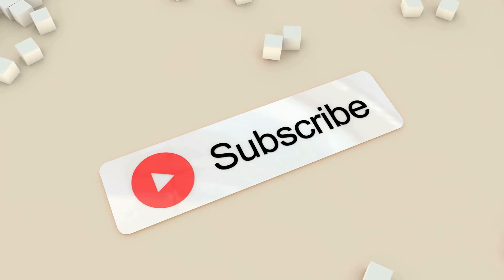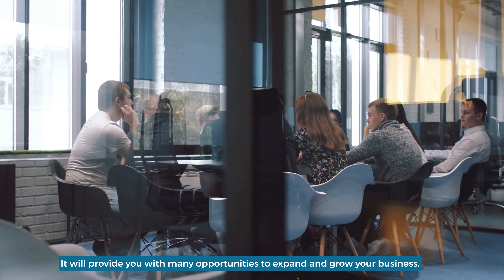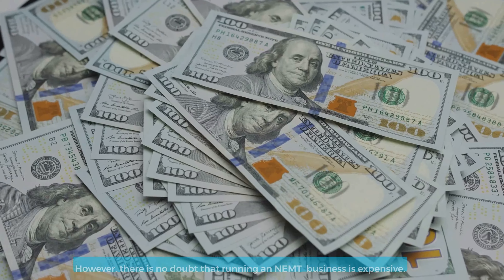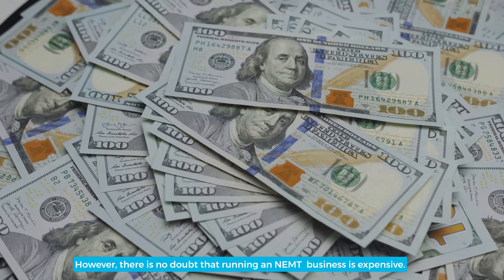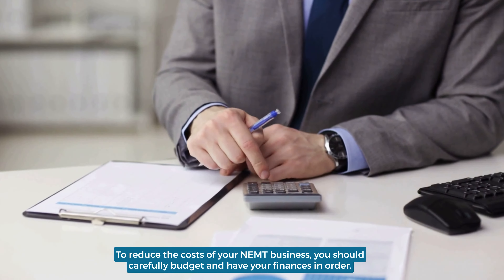Owning an NEMT business is a great way to make the most of an exciting and rapidly growing industry. It will provide you with many opportunities to expand and grow your business. However, there is no doubt that running an NEMT business is expensive. To reduce the cost of your NEMT business, you should carefully budget and have your finances in order.